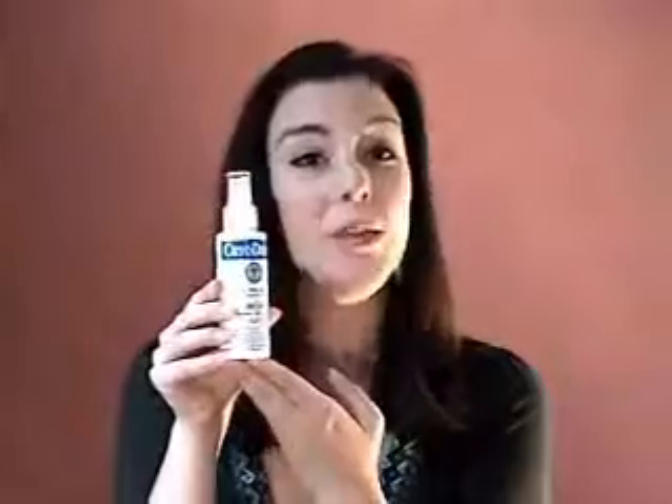Cryoderm is an all-natural, 100% plant-based pain-relieving spray, and it's highly effective on a host of pain symptoms, including neck pain, shoulder pain, back pain, joint pain, knee pain, ankle pain. If you suffer from arthritis, bursitis, tendonitis, or if you have cramps or simply a headache.